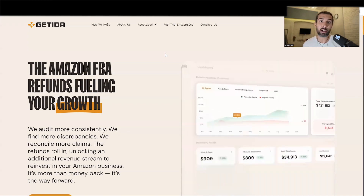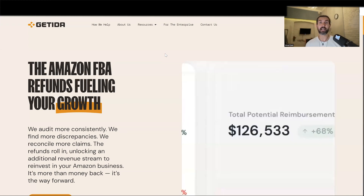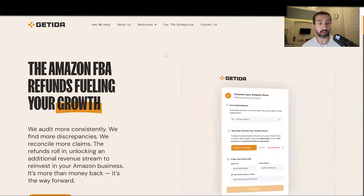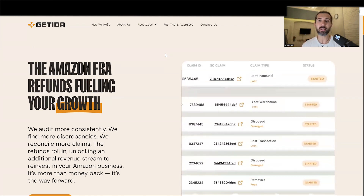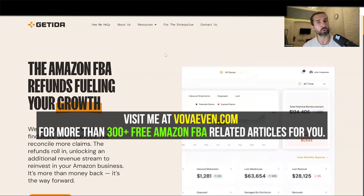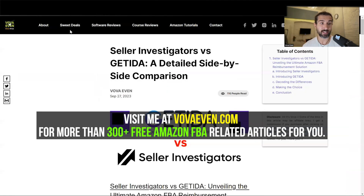Just a reminder — the offers are $600 in free reimbursements with Getida and $500 in free reimbursements with Seller Investigators. These are affiliate links, meaning if you ever do business with these companies, I'm going to get a little commission from that at no extra cost to you. In this way you can support my free content, which I really appreciate. I've been creating free content for many years here on YouTube and on my blog at vovaevan.com, where you can find the Seller Investigators vs. Getida blog post.